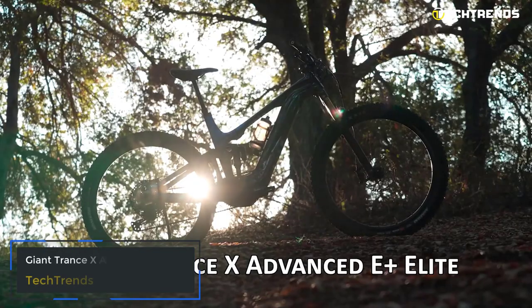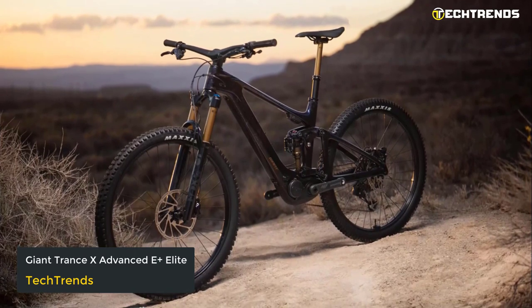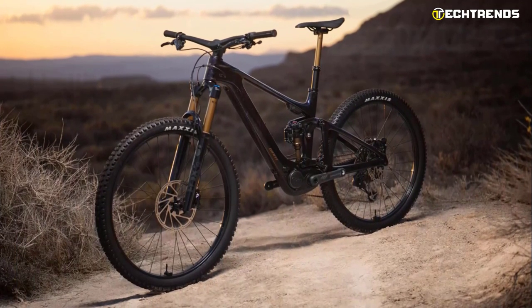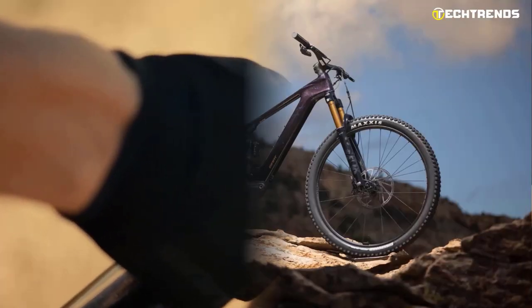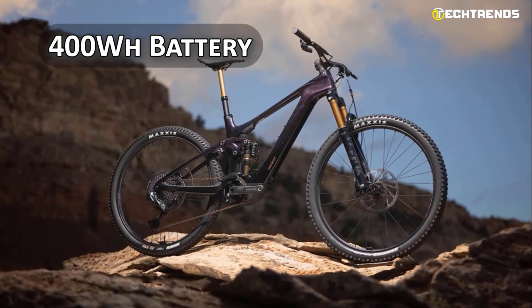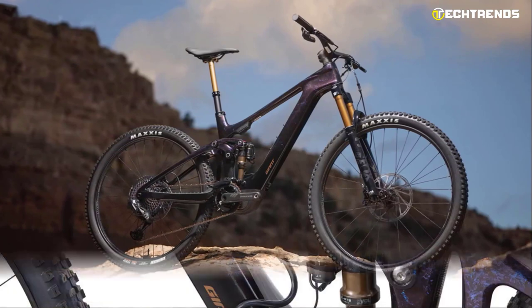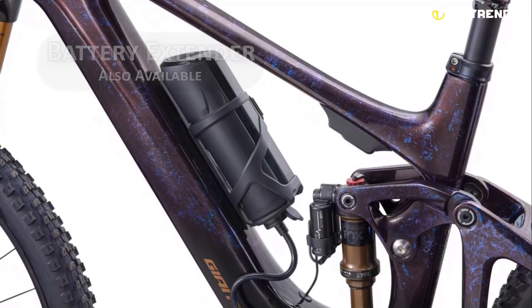Giant TranceX Advanced E+ Plus Elite. The Giant TranceX Advanced E+ Plus Elite is an exceptional electric mountain bike that packs in plenty of features to make your ride enjoyable and effortless. It uses the Energy Pack 400 with the new 21700-cell setup that provides a 400-watt-hour battery that ideally lasts up to 80 miles. You can also get yourself an extender to increase the battery pack.